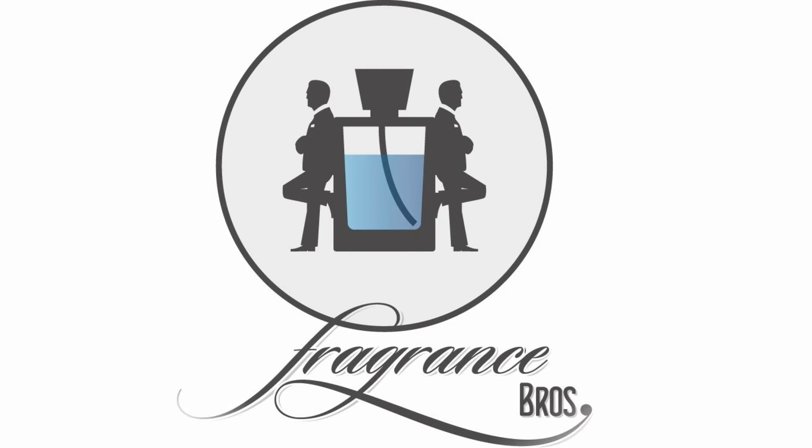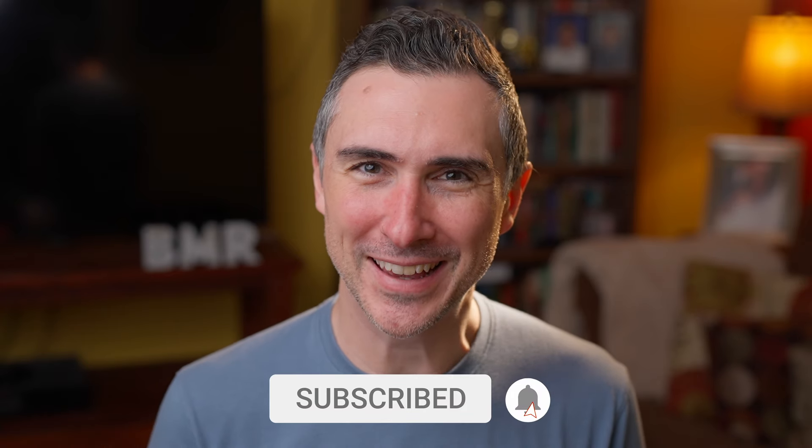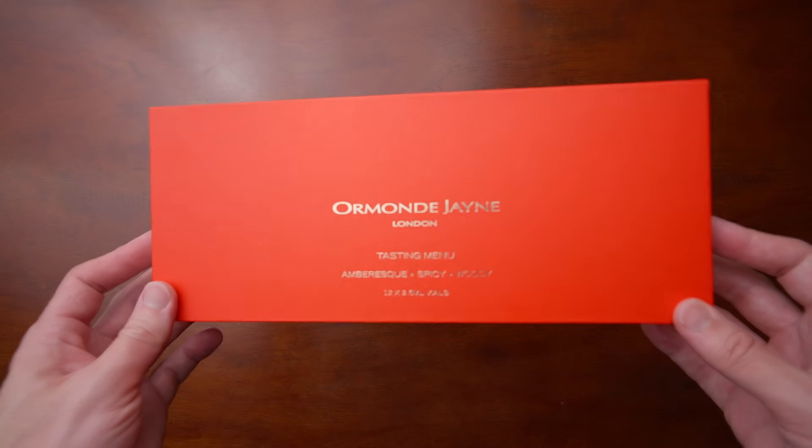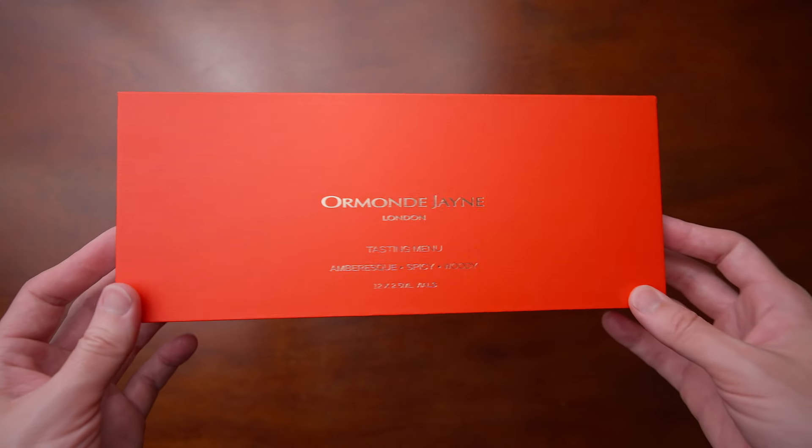New first impressions video — it's been a while. Ormond Jane. Hey fragrance family, I'm Dave and I'm a fragrance bro, your best source for everything fragrance related. I haven't done a first impression video in a while, but I just got this from Ormond Jane, which is a tasting menu based on several of their scents — actually 12 of their scents. Yesterday I shot four videos doing first impressions of these.